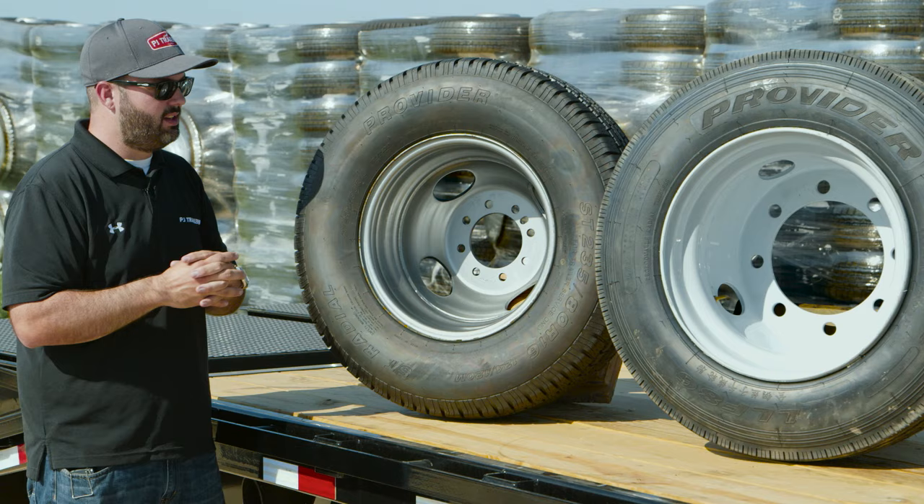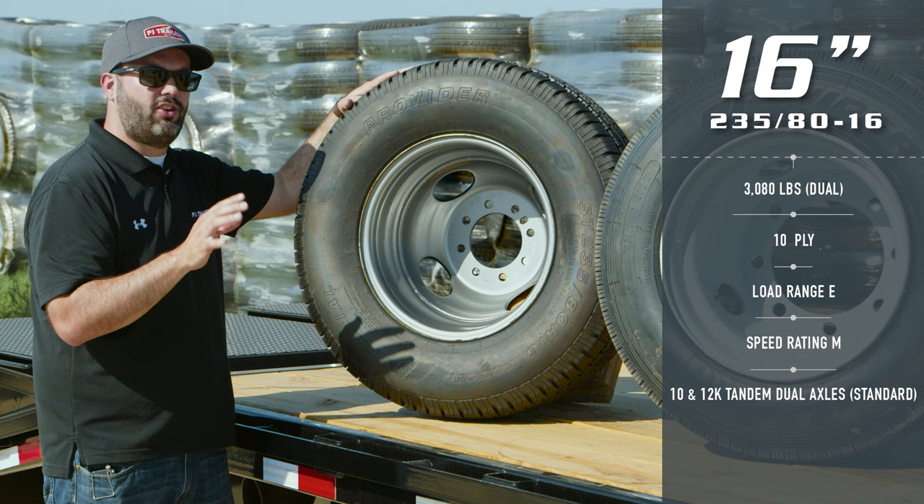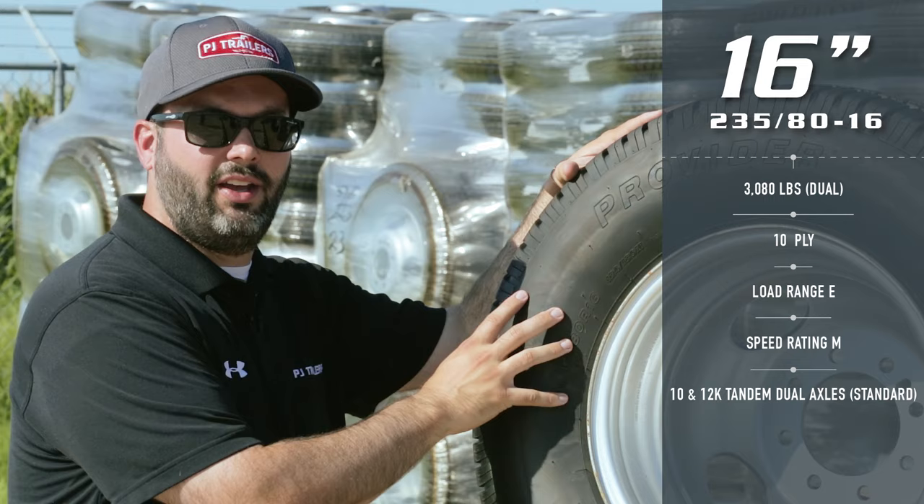First up is our 235/80 R16 Radial Tire by Provider. This tire has a 3,080 lb rating and it's the standard tire if you buy a PJ Trailer with Tandem Duals. This is a fantastic tire and our customers love it, but the 17.5 is a better tire for high mileage applications, and we'll show you why.